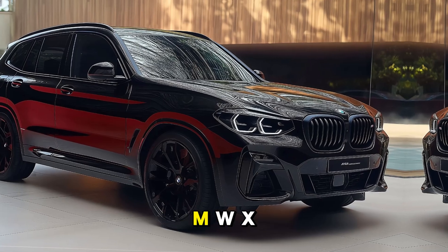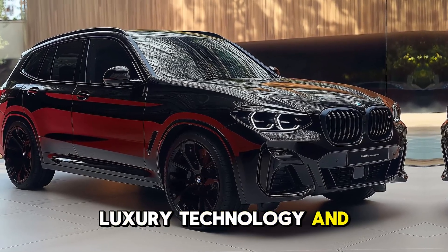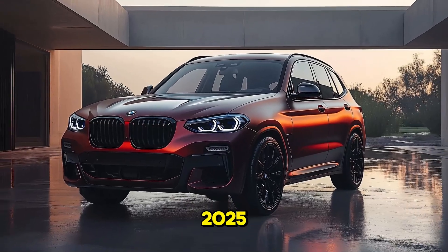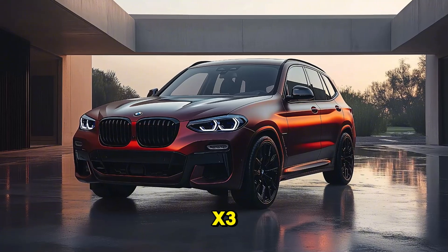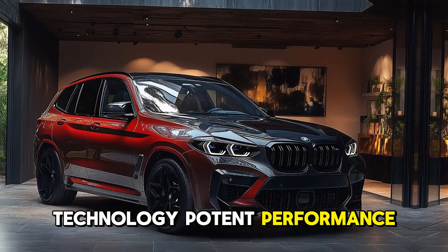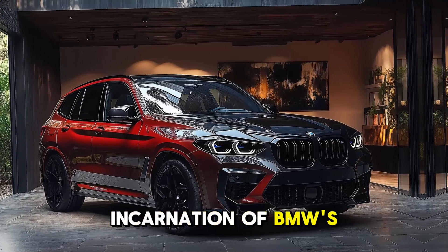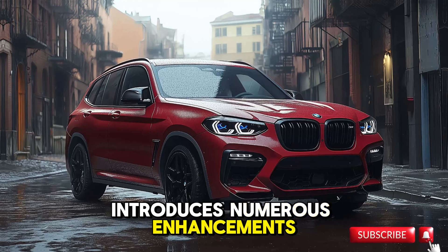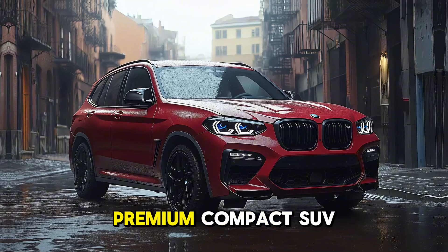The fourth generation BMW X3 — a blend of luxury, technology, and performance — is one of the most eagerly anticipated SUVs of 2025. The fourth generation BMW X3 provides a sophisticated combination of cutting-edge technology, potent performance, and luxury. This most recent incarnation of BMW's celebrated X3 series introduces numerous enhancements to its engineering and design, thereby preserving its status as a premium compact SUV.